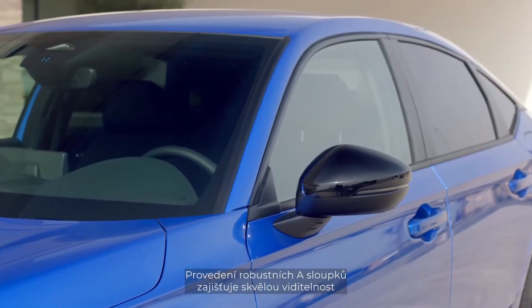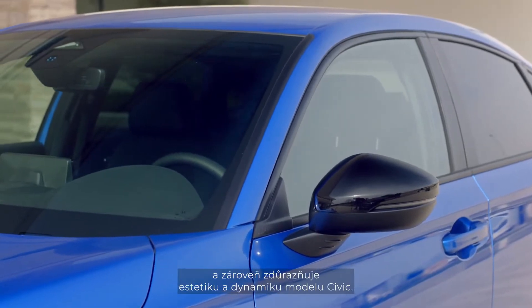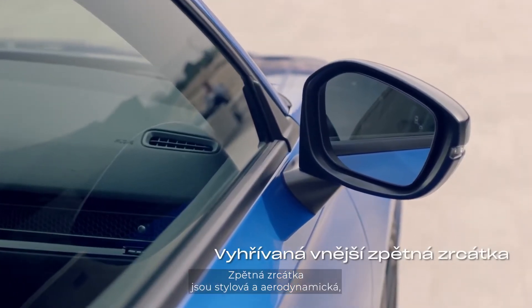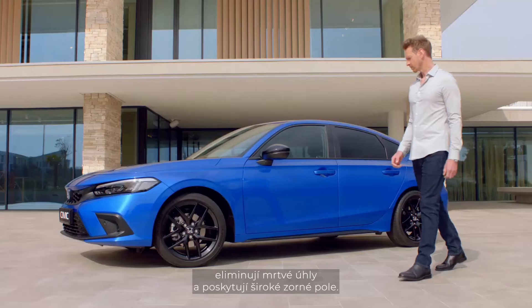The integration of the sturdy A-pillars allows for excellent forward visibility while at the same time enhancing the Civic's aesthetics and dynamic stance. The door mirrors are sited so as to be stylish and aerodynamic, to eliminate any blind spots and to give a wide field of vision.